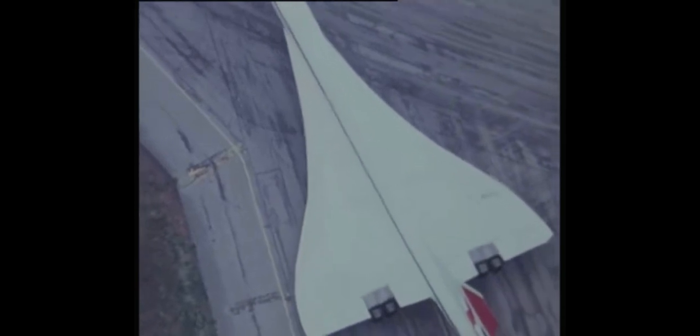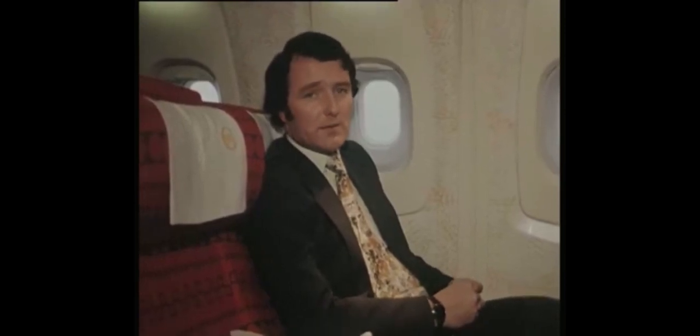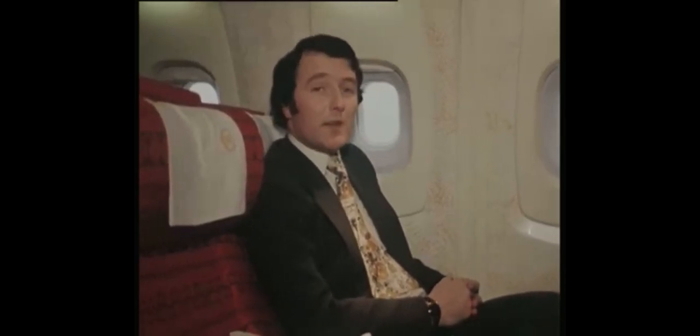The return fare from Dublin to Bahrain is 776 pounds. The flight will take us four hours and ten minutes, as distinct from six hours and twenty minutes travelling subsonic. So now we're just lining up to take off.